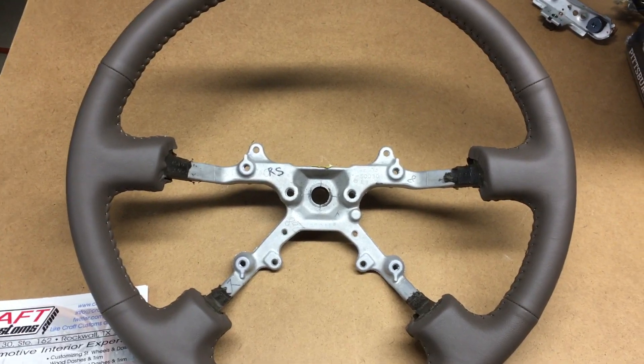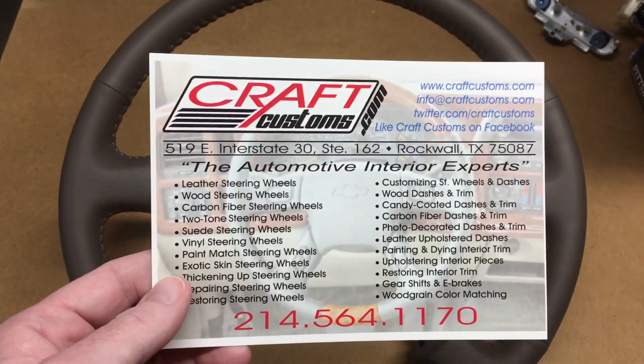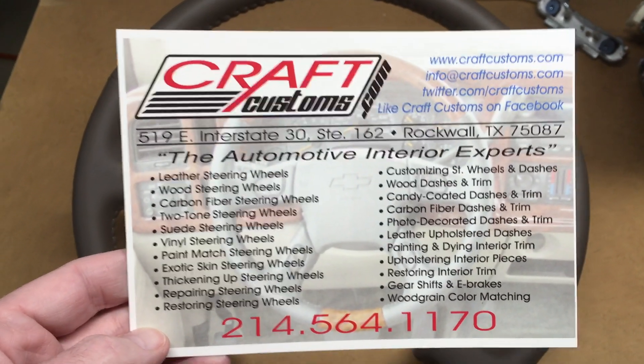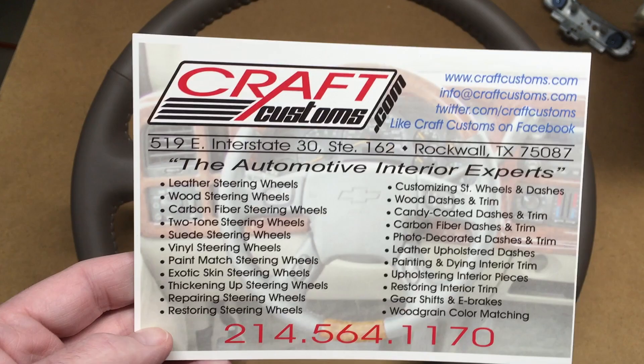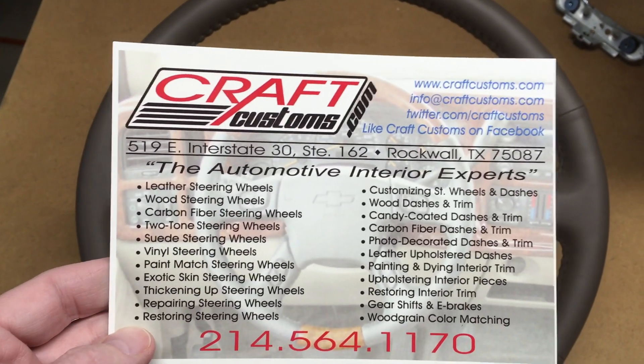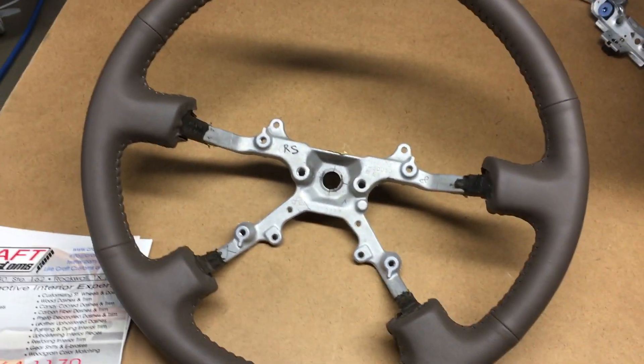I don't want to discuss pricing here — that's kind of their business. You can contact them; I'll put a link in the description. They're not paying me for this. I'm just sharing this in case anyone's interested in getting their steering wheel recovered. It's a couple hundred dollars — you can get exact pricing from them.